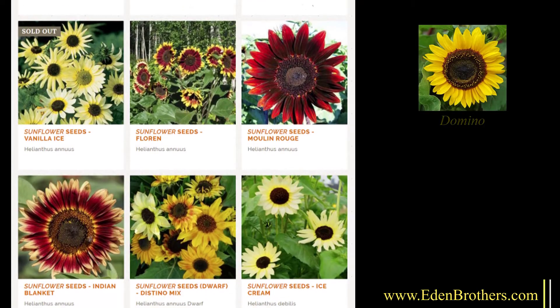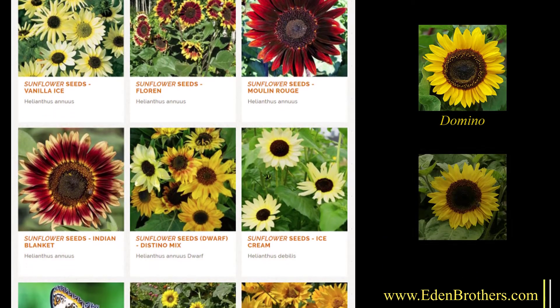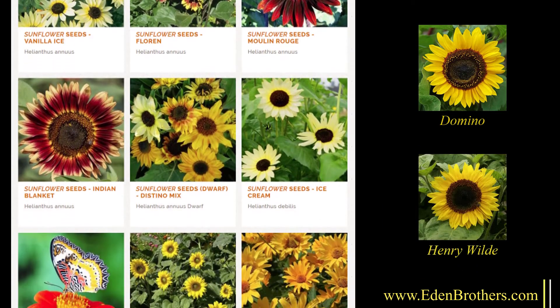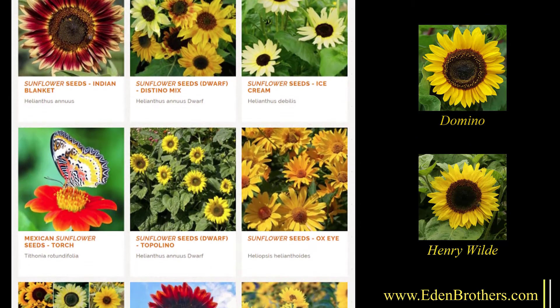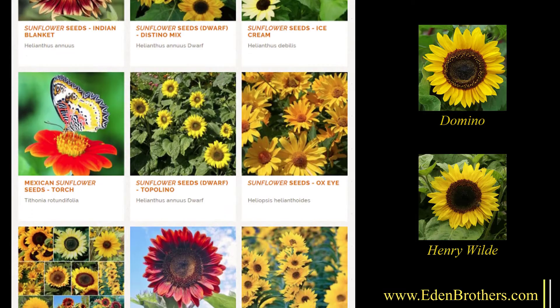Other sunflowers are not quite so tall. They top out at only four to six feet and are the really beautiful ones for the back of a garden. The names are Domino and Henry Wilde.